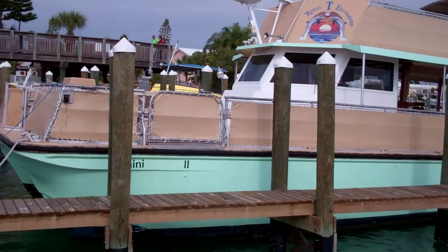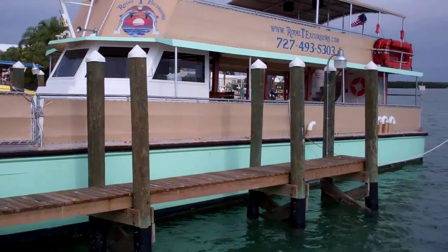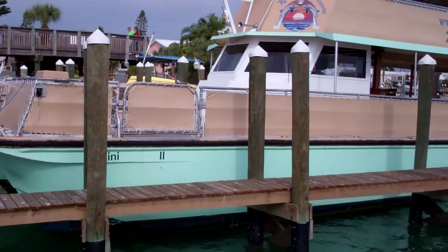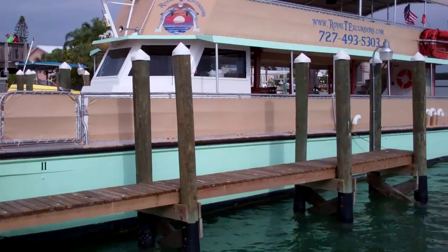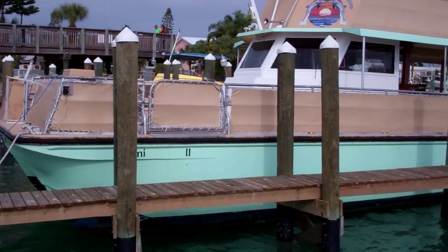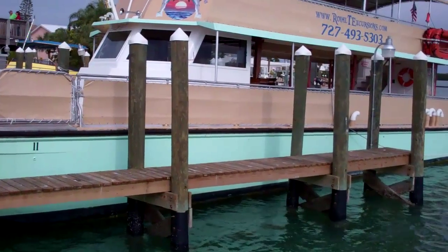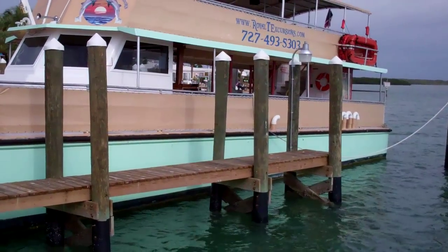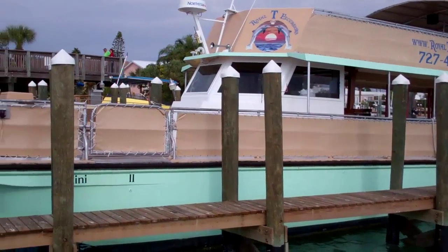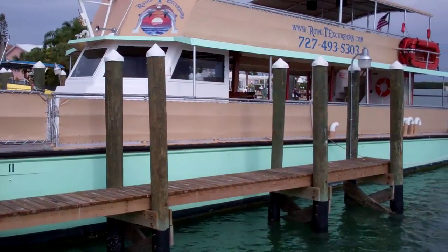This is the Bimini Breeze II, a Corinthian catamaran 59. The hull is 1989 and it's equipped with 2007 Yanmar turbocharged diesels. This boat was totally reconditioned in 2010, all restored. And as you can see, it is in great shape. This is the best deal in the passenger ferry market right now.